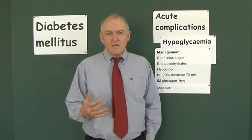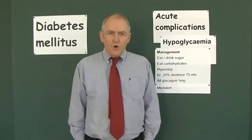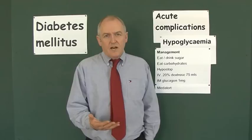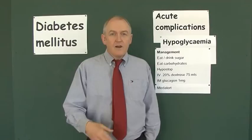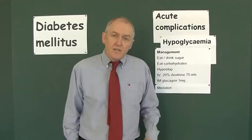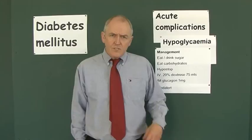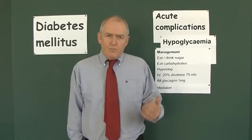As long as hypoglycemia is recognized at a relatively early stage, it should be straightforward to treat. If the patient is able to swallow, give them some sugar to eat or drink, and then once you've given short-acting sugar-based carbohydrate, give some complex carbohydrate to keep the blood sugar up for a reasonable period. Bear in mind the patient's level of consciousness — if it is compromised, do not give drinks as fluid can go into the trachea and cause aspiration pneumonia.